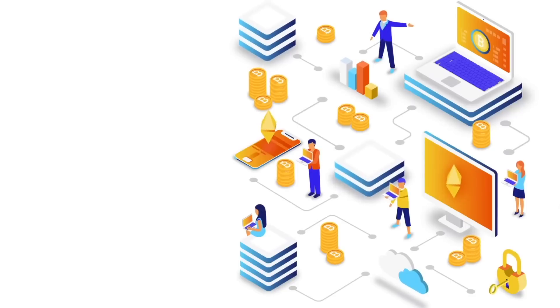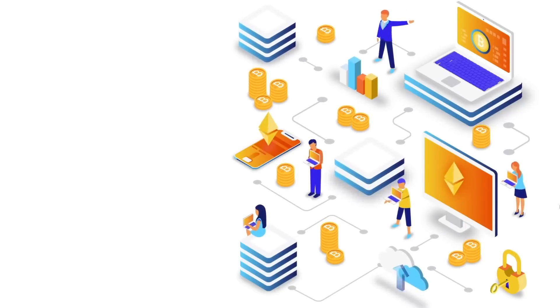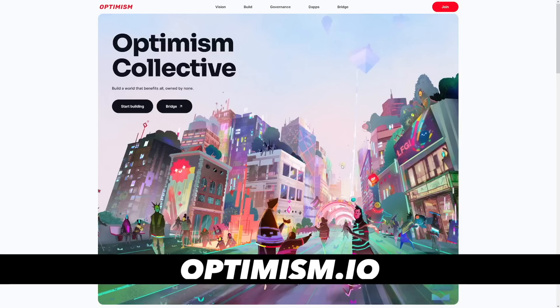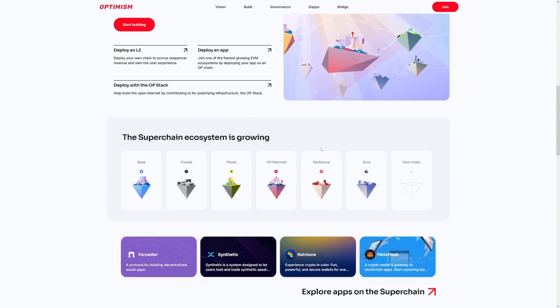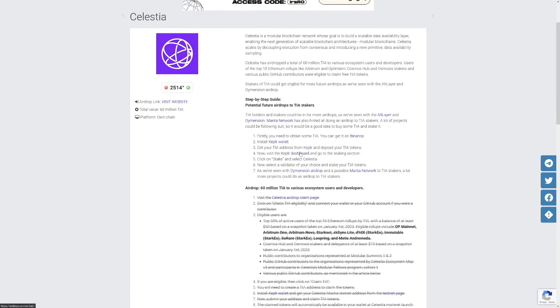Sometimes these tokens come to you and you literally don't have to do anything, but other times you have to claim them yourself. Optimism is one example where you don't have to do anything — it was just airdropped into your connected wallet. While on the Celestia airdrop you had to claim it on a website, and if you didn't before the end of the claim period, your tokens were distributed to other people who qualified. It just depends from one token to another.